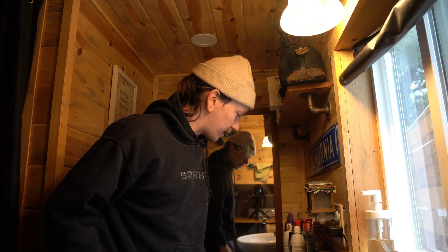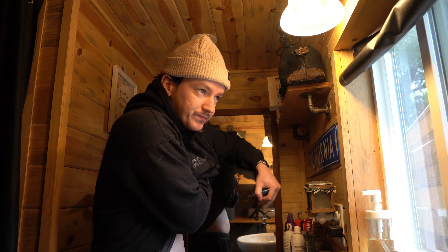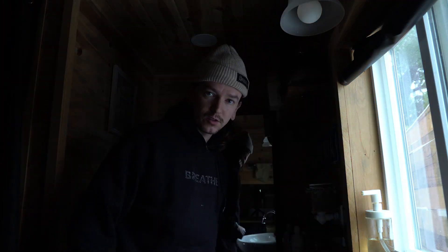Let's brush the teeth — brush them two times a day. Deodorant on. Nails look good, shirt looks good, I think we're good. Let's get some breakfast in.